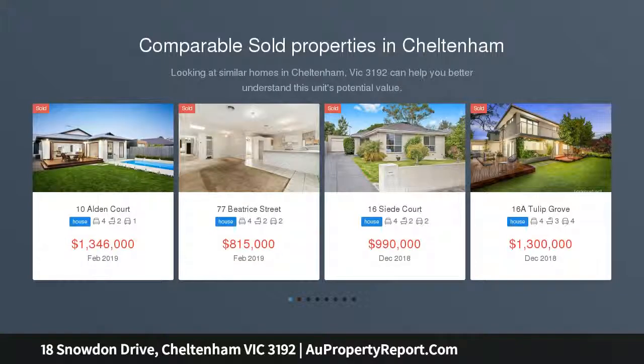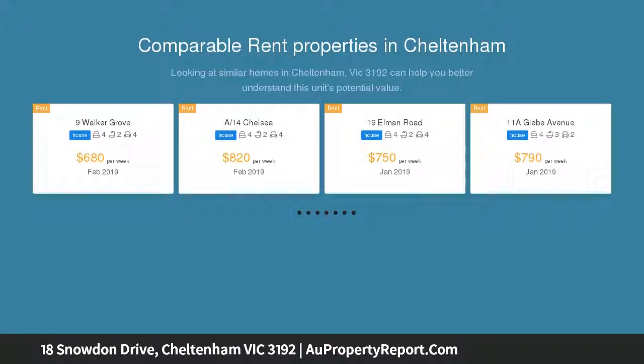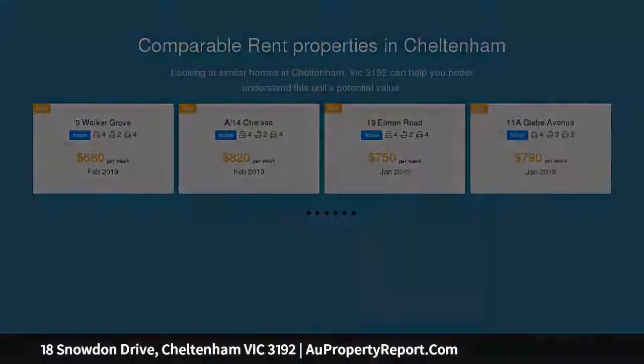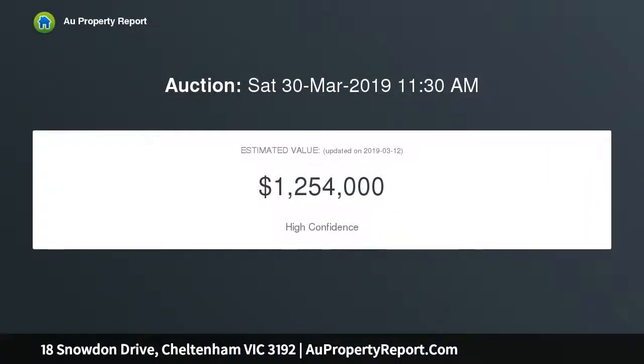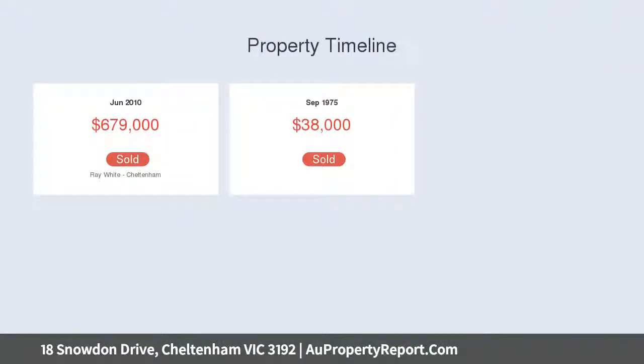This impeccable four-bedroom home creates the ideal setting for relaxed family living, spanning two light-filled levels, with a sparkling solar-heated pool and a multi-seasonal alfresco terrace among its many highlights. The home enjoys a central location where leading schools, public transport, shopping destinations and parks are all just moments away.